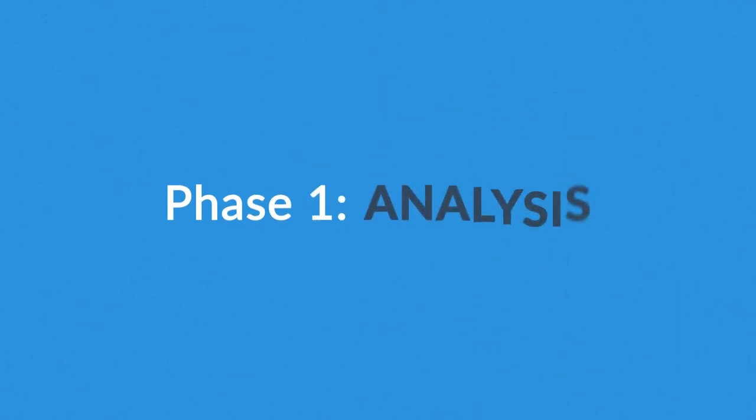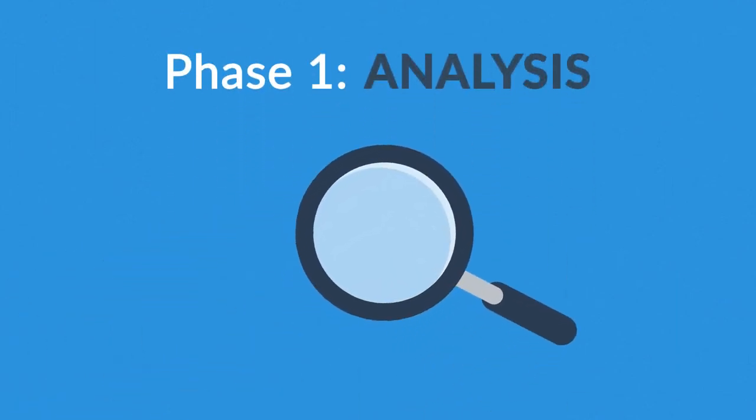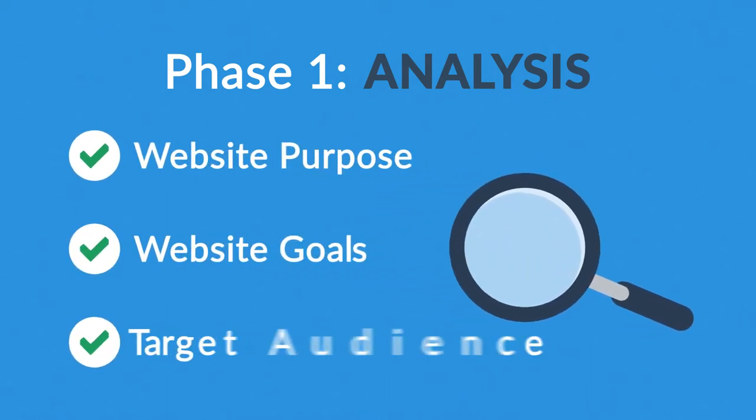Phase 1: Analysis. The first step is always about information gathering, identifying things like the website purpose, goals, and target audience.